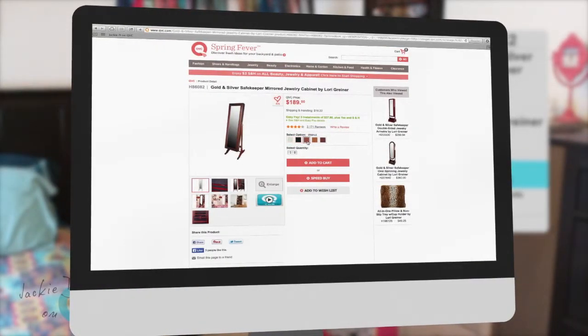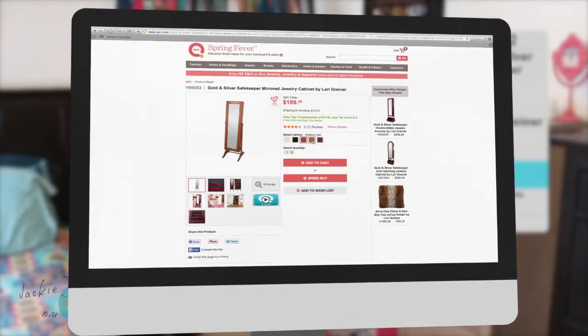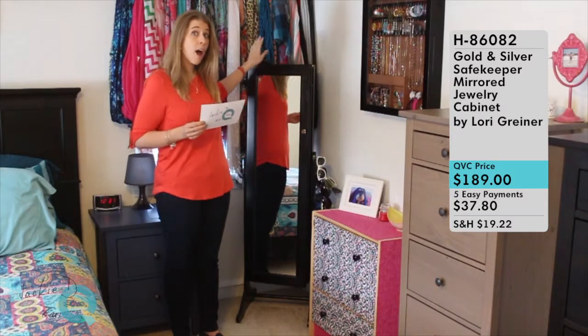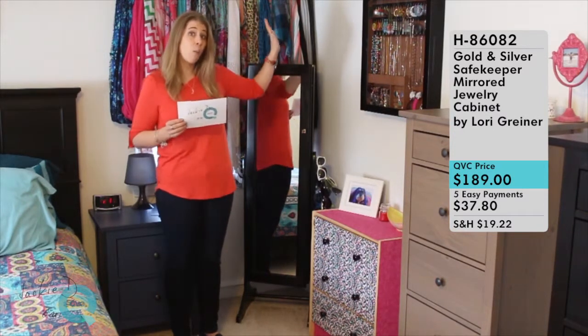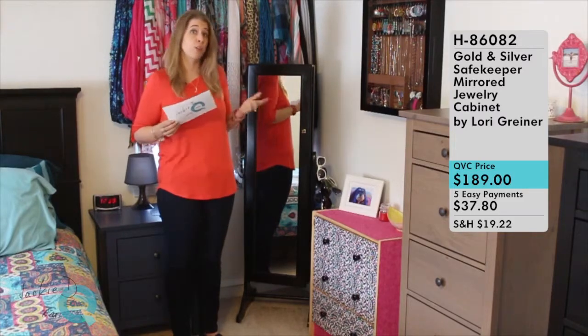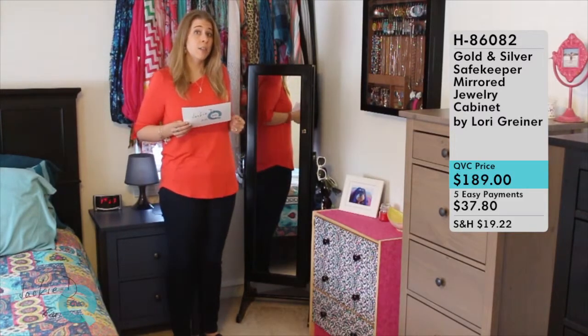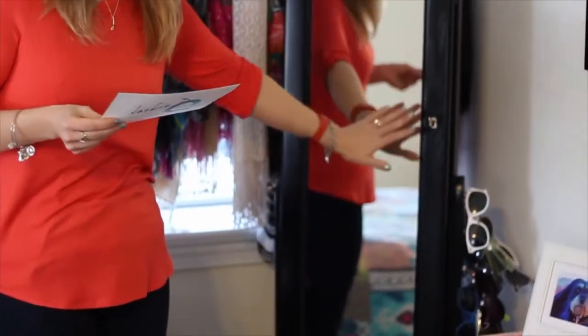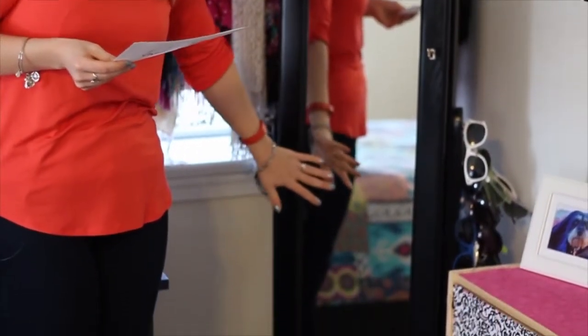It actually comes in the version you see here, which you can stand up in the corner of your room, or a version you can hang on the wall. There's also a wall-mountable version you can purchase, so you can decide how you'd like to have it to store your jewelry. It has a beautiful full-length mirror on the front and this is a really great mirror.